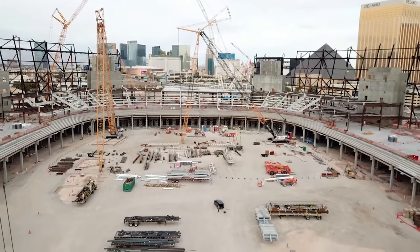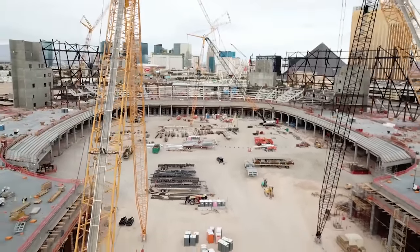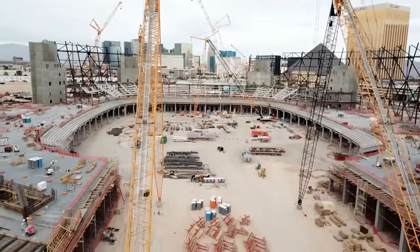People ask me how I sleep at night — I sleep like a baby. I wake up crying every couple of hours. Entering year two, work on decks, cores, and steel continues around the circumference of the building.